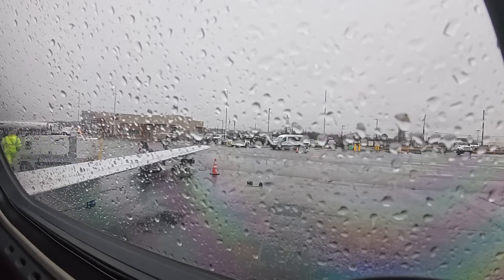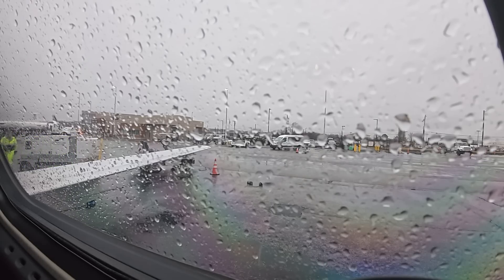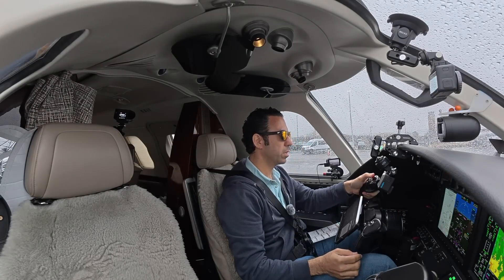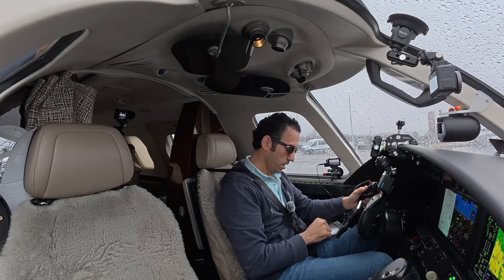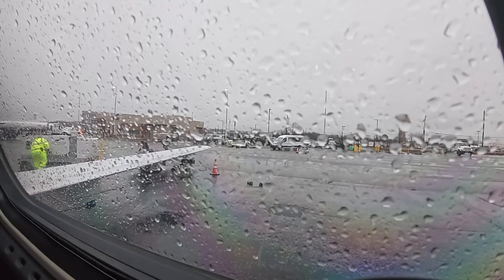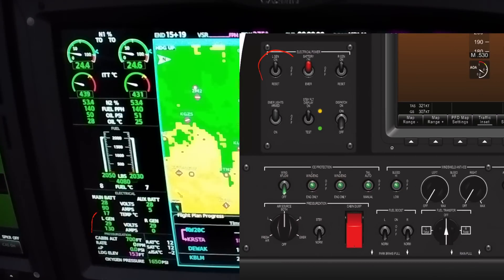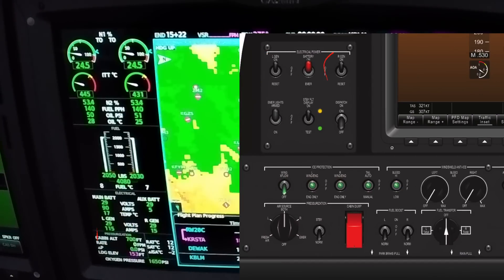We've already got our clearances. We'll check our elevator trim — we're good. Auto posture is good, flaps are good. Speed notes — left is up, up is down. Ice protection systems are good. Generators: the left is on and takes the load, the light is on.